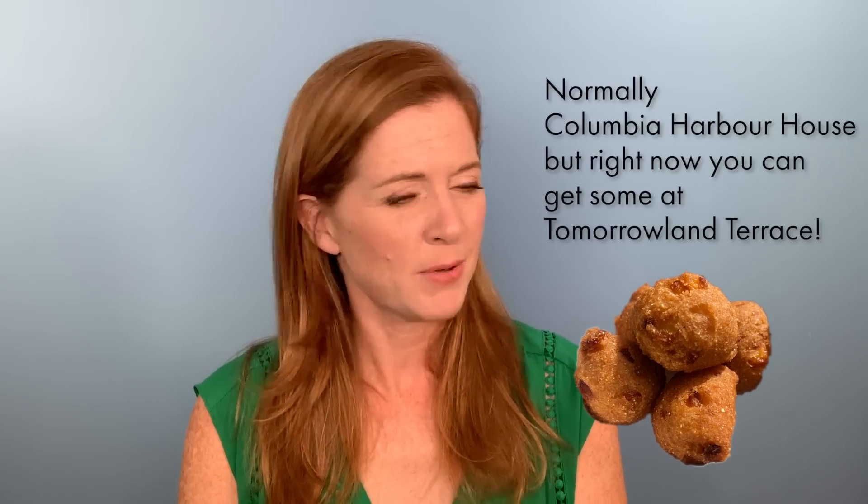My favorite fried dough would not be a churro — it would probably be a hush puppy. Where are the hush puppies at Disney? I'm a beignet gal. I also love a donut, but only some kinds — I'm very picky about my donuts. Krispy Kremes are supreme.